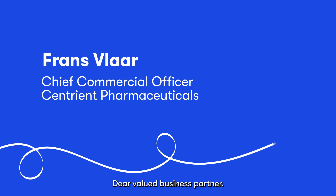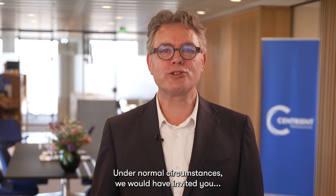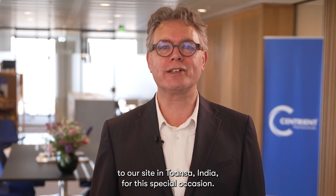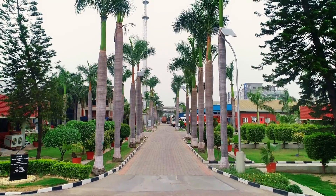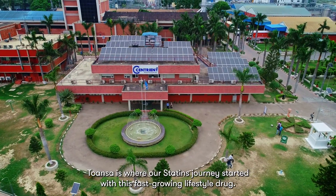Dear valued business partner, these are unprecedented times. Under normal circumstances, we would have invited you to our site in Toranza, India for this special occasion. Toranza is where our statins journey started with this fast-growing lifestyle drug.